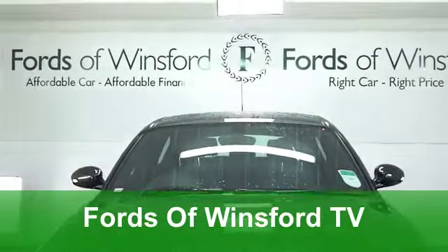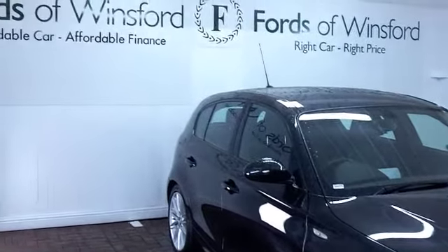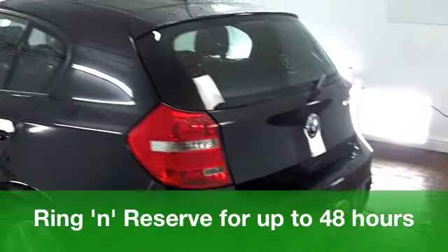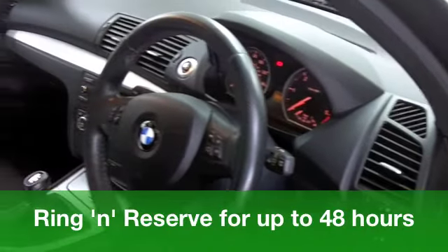Now, let's see if we can tempt you with this fabulous BMW 1 Series from 2008. It's the desirable M Sport Edition, a 120D, with a 2-litre diesel engine packed under that bonnet.